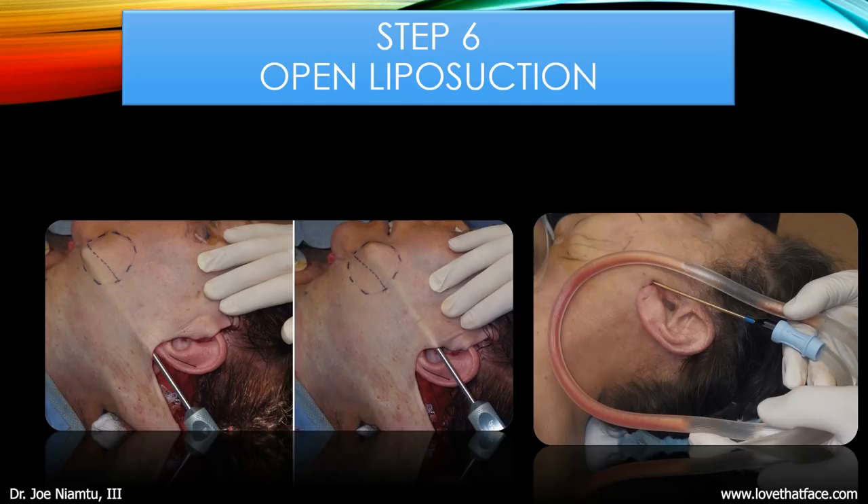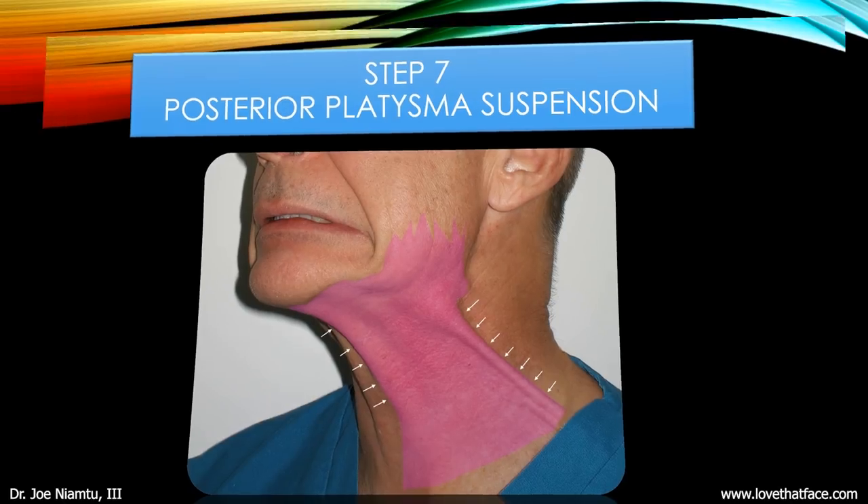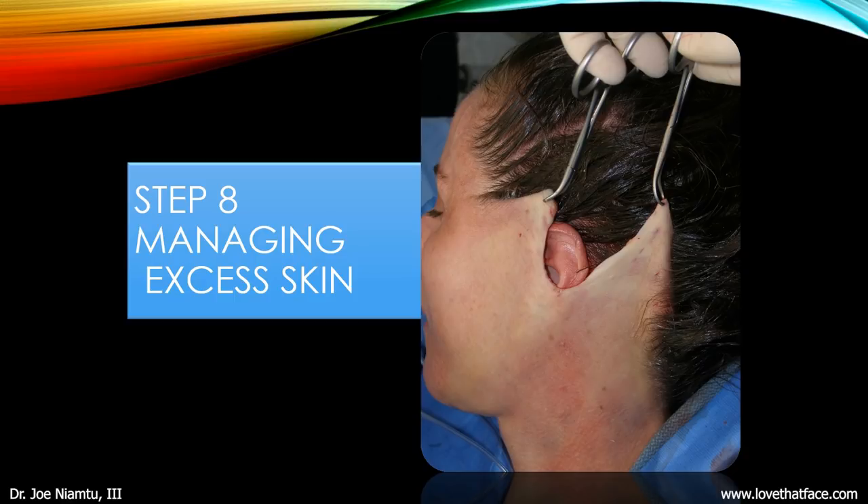Next we perform liposuction on the jowl. The jowl area is one of the most hated and resistant areas in facelift surgery, so we give it extra special care and usually remove some of the fat there. At this point we address the backside of the platysma muscle — the area back by the ear. We've already tightened the platysma muscle in the midline with the shoestring suture, and now we tighten the back. That's a very important step.